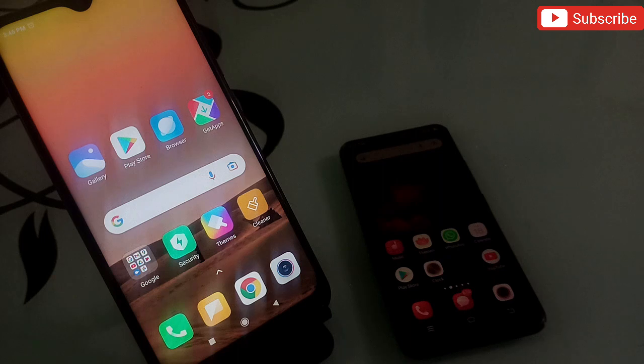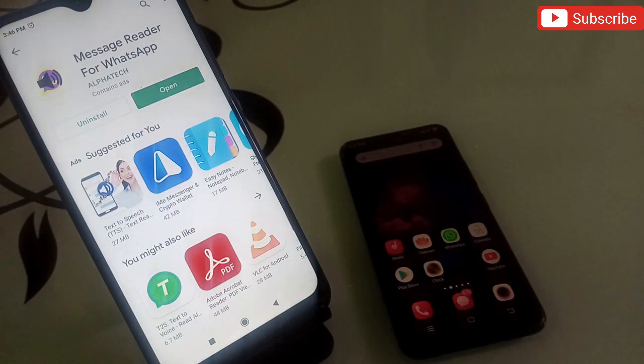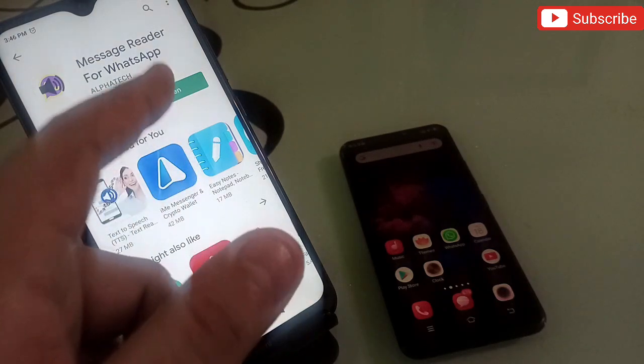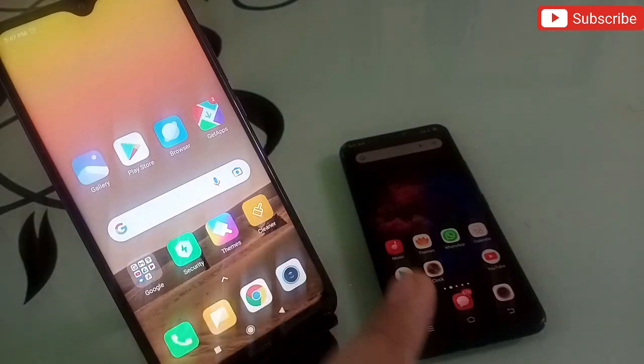Now let's talk about the second application, which is also from the same segment. It's called Message Reader for WhatsApp. You can put your phone on silent while working at home or in the office, and this application will read and speak all incoming WhatsApp messages one by one. Just open the app, allow all permissions, and it's ready to use.